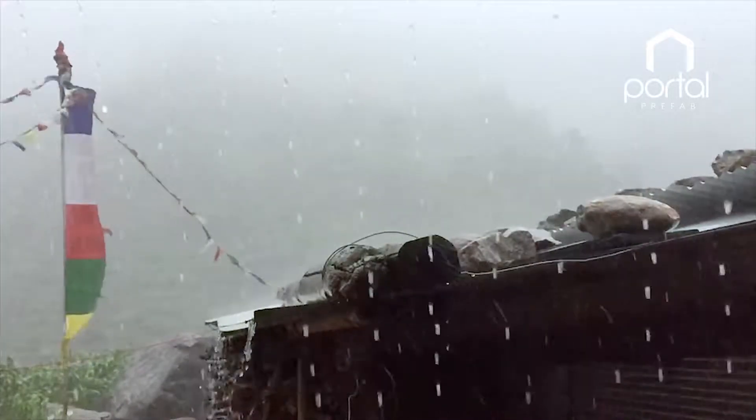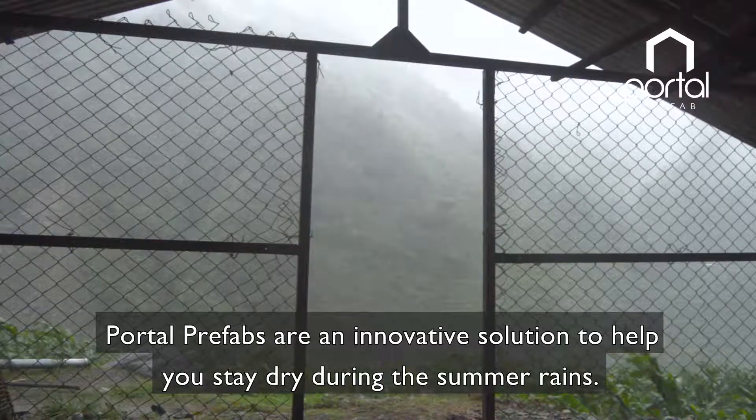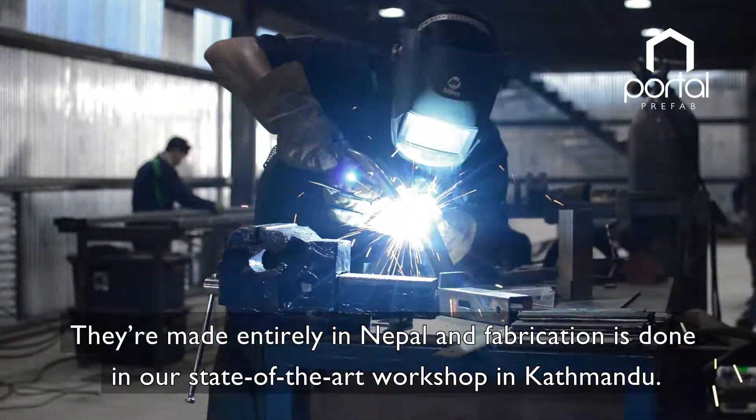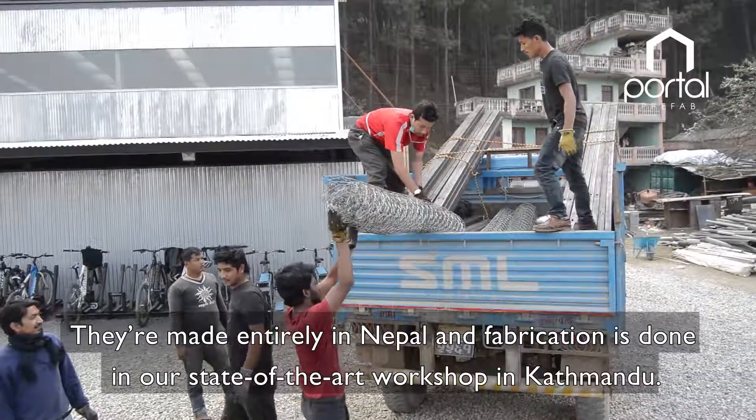Nepal monsoon is nearly here. Portal prefabs are an innovative solution to help you stay dry during the summer rains. They are made entirely in Nepal and fabrication is done in our state of the art workshop in Kathmandu.